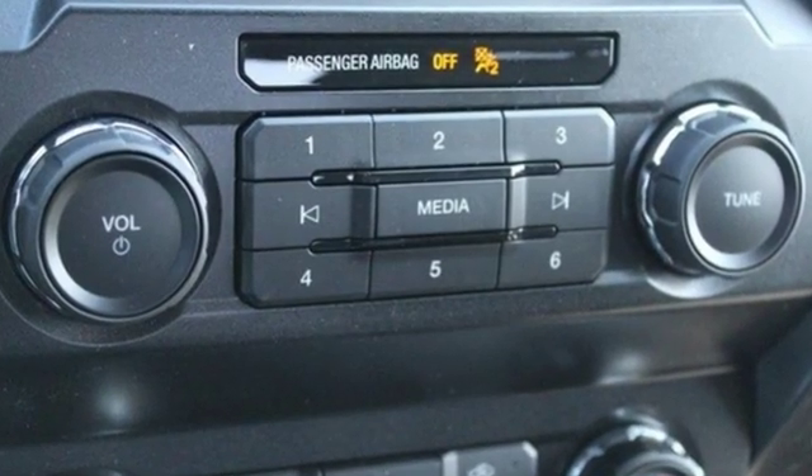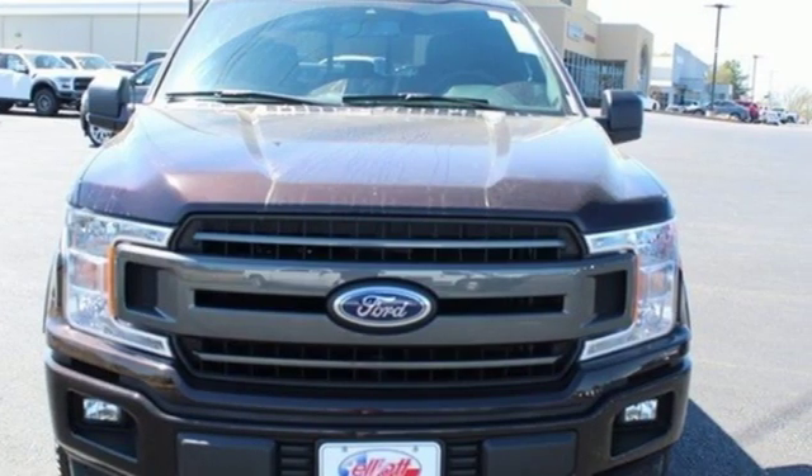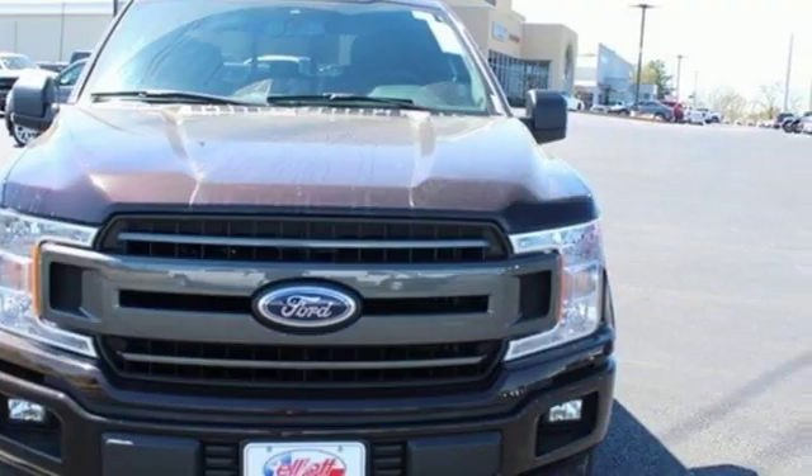Ford — where tradition meets innovation. Someone is going to drive this fantastic vehicle off the lot. It should be you. Test drive it today.